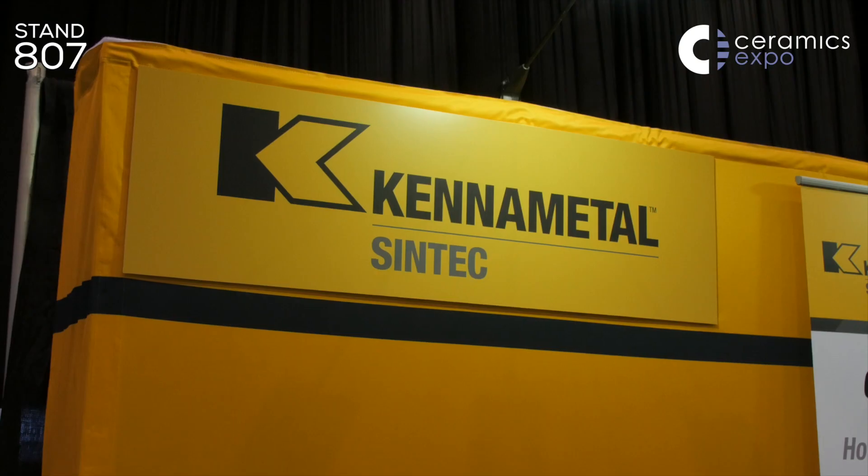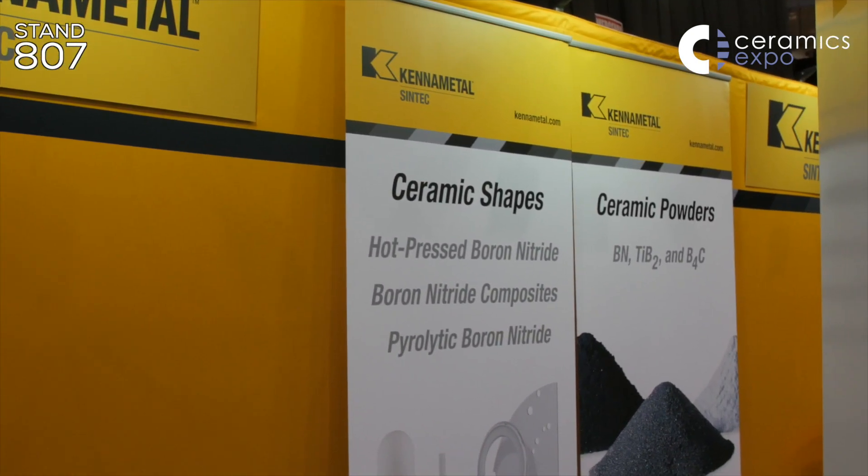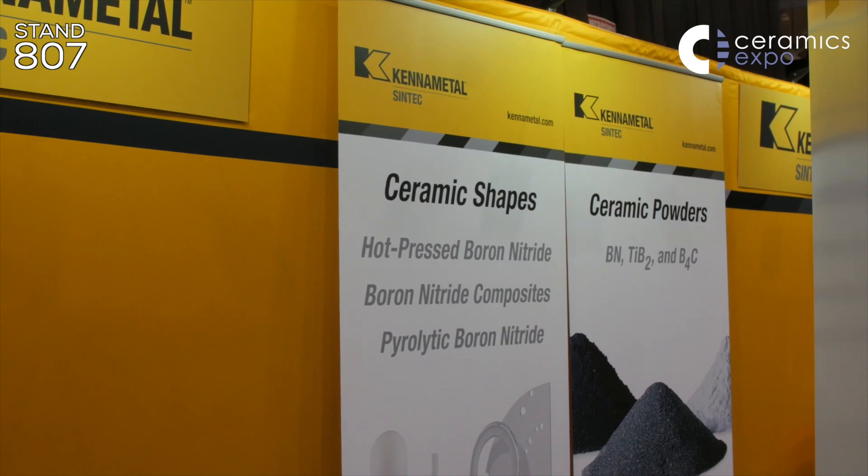What brings you to Ceramics Expo? Well, I've walked the Ceramics Expo for the last few years and I've seen the attendance and the exhibitors grow. We thought this year would be the first time that we would try actually exhibiting, because we are seeing the popularity of the Ceramics Expo. We're hoping to find some leads and some new customers. Is there any particular products or services you're showcasing this year?